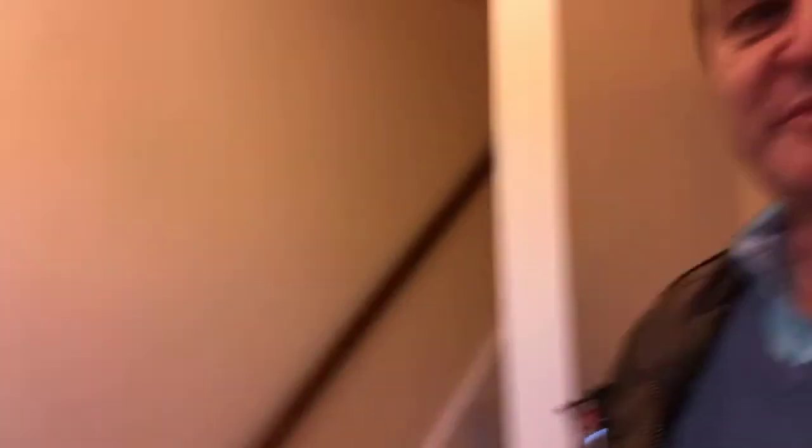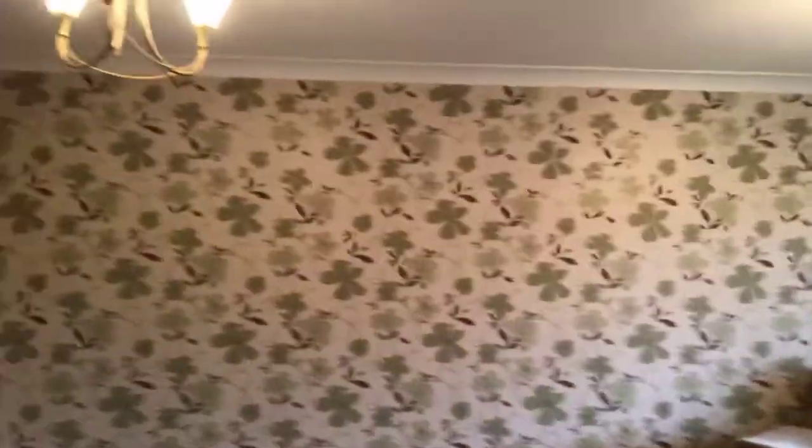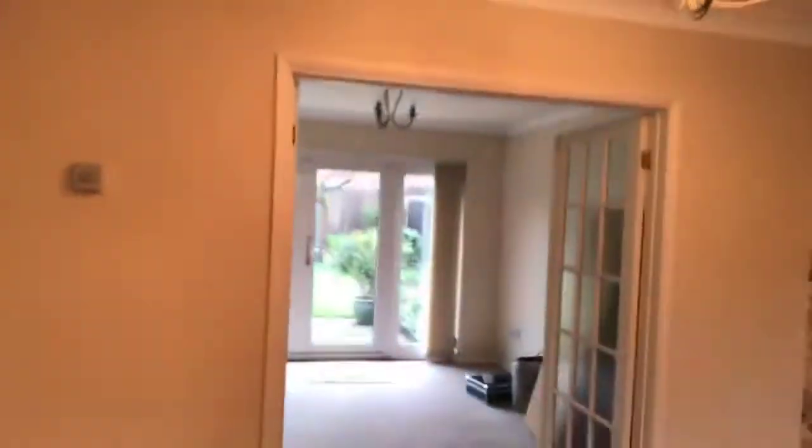Coming through the hallway, this bit of wall here may be the entrance into the fifth bedroom - that's probably an easy place to put it. Coming through into the lounge - it's nicely decorated. It's slightly old fashioned for my typical taste, but you can almost let it out straight away.